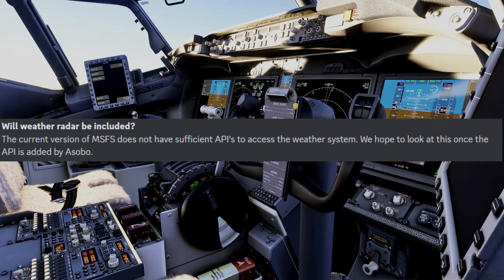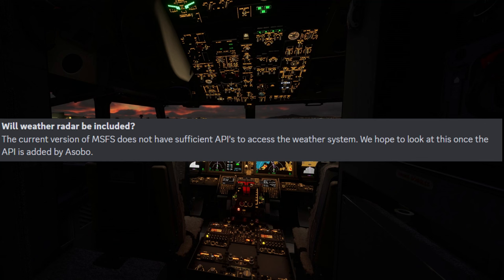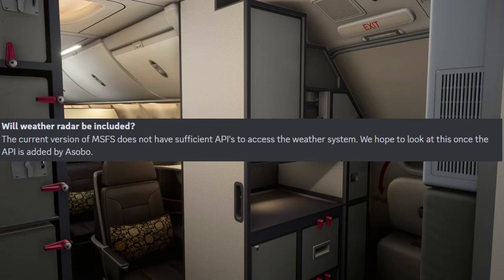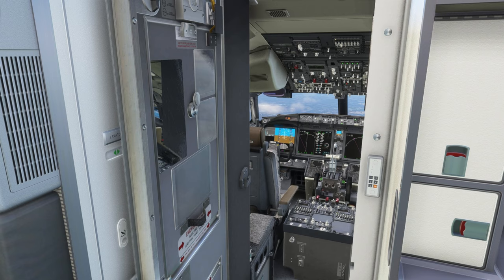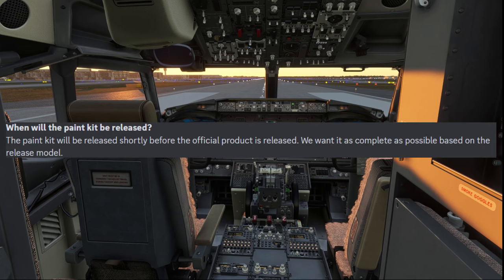Another question is whether weather radar will be included. They've said the current version of Microsoft Flight Simulator does not have sufficient API to access the weather system. They hope to look at this once the API is added by Asobo. This issue has been an ongoing one, and hopefully Asobo can get this fixed soon.